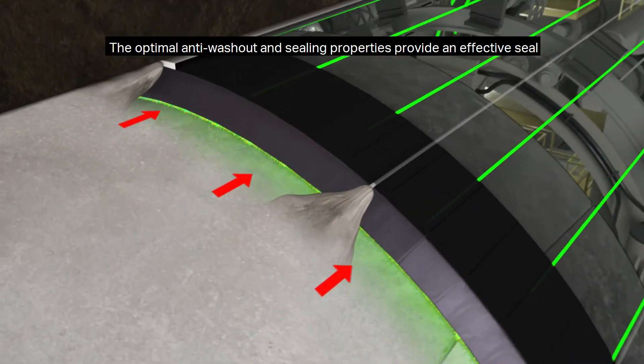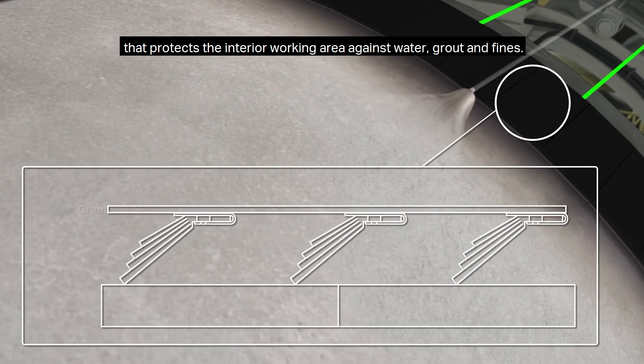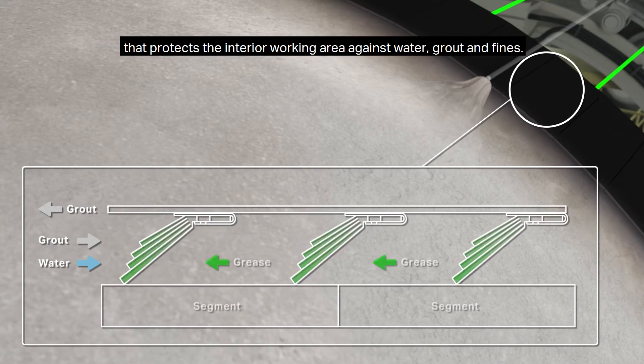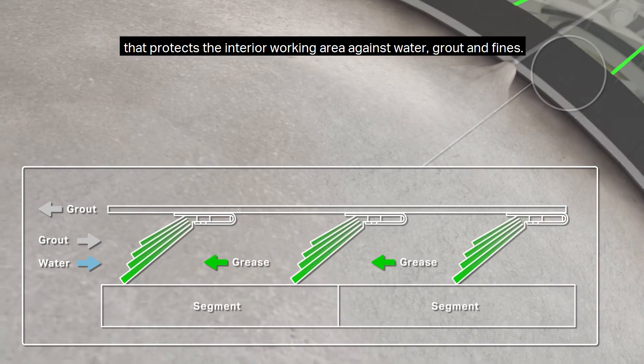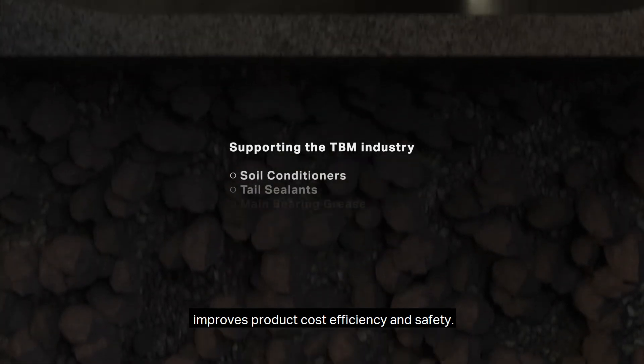The optimal anti-wash-out and sealing properties provide an effective seal that protects the interior working area against water, grout and fines. On top of all that, controlling your tail seal grease consumption and performance improves product cost efficiency and safety.